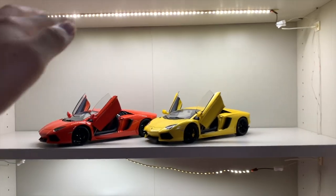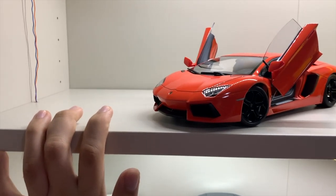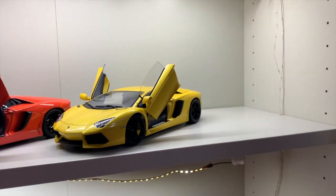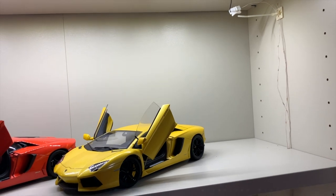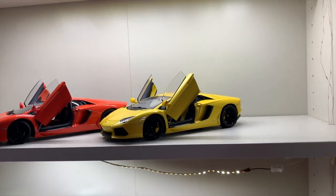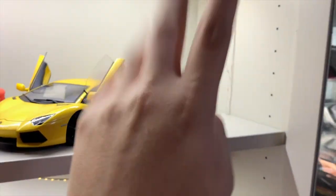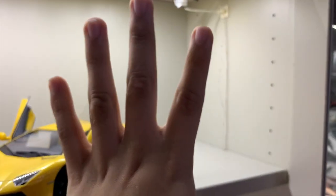Let's move on to the next level, which is eye level — mainly the Pagani corner slash Bugatti corner. This corner will mainly be where the Huayra will live once the remaining Paganis arrive. At this year's toy fair they announced the Almost Real Pagani Zonda Cinque and Zonda F, which I'm getting. I'm also getting the Almost Real Pagani Huayra Roadster. So my four Paganis will be: the Huayra, Huayra Roadster, Zonda F, and Zonda Cinque Roadster.